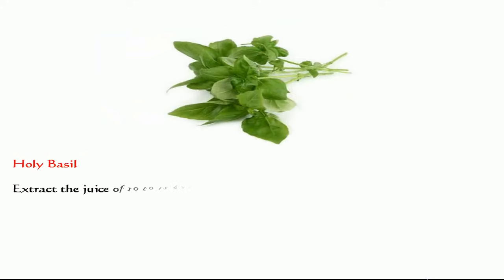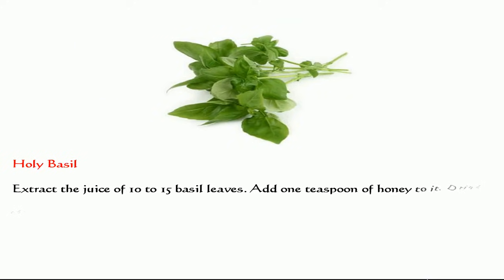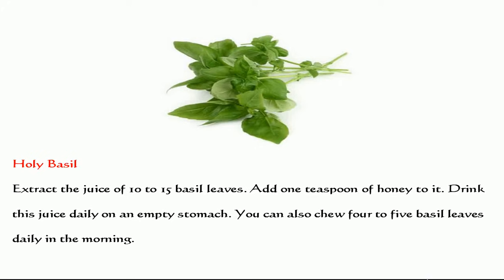Holy basil. Extract the juice of 10 to 15 basil leaves and add 1 teaspoon of honey to it. Drink this juice daily on an empty stomach. You can also chew 4 to 5 basil leaves daily in the morning.